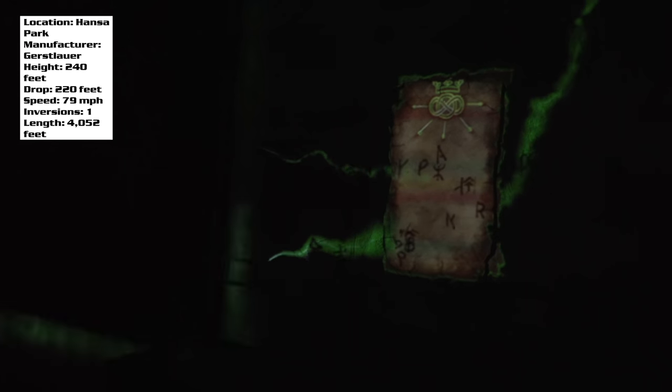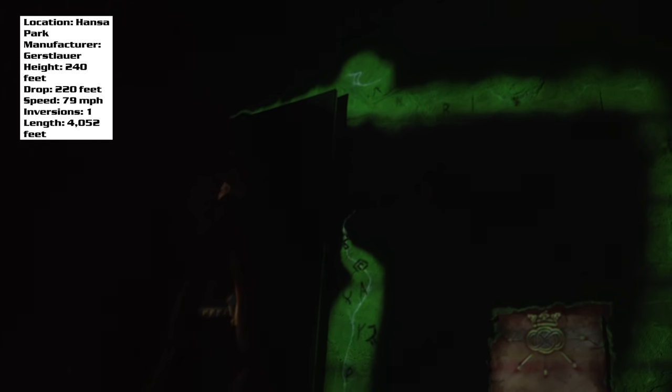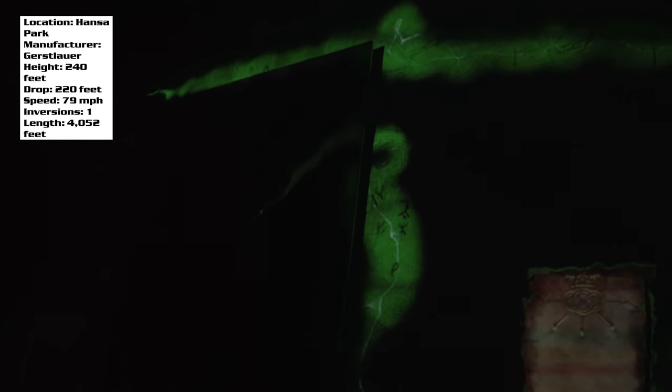Unfortunately I don't really have very many shots of the theming. They do have a cool opening room where you see a throne and a scroll where smoke comes out of it — it's pretty neat. But in terms of theming footage, that's really all I can show you. One of the first things you're going to notice when you go to ride this coaster is how you cannot choose your own row.